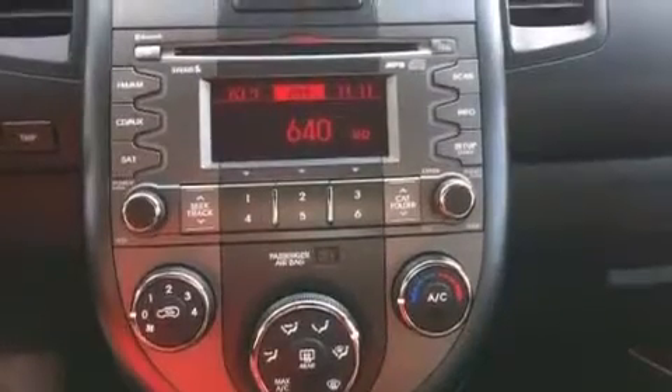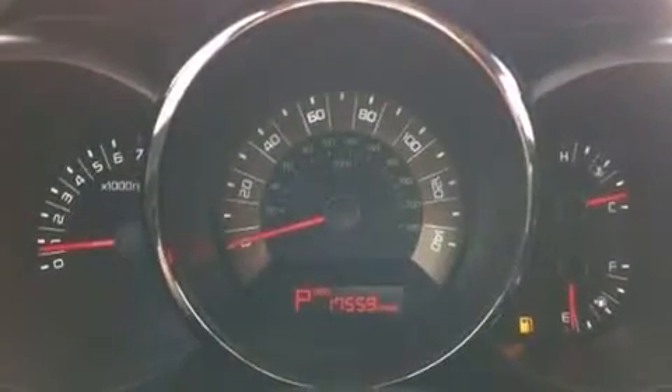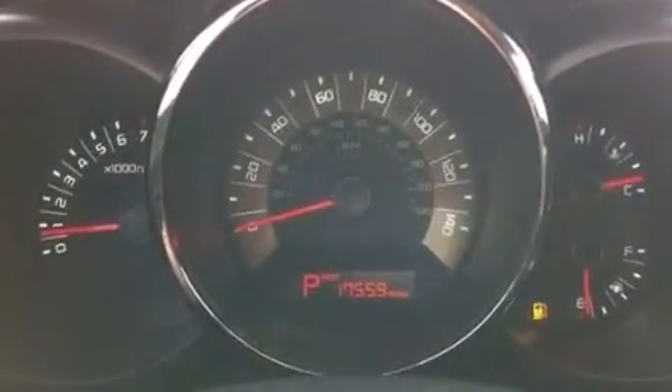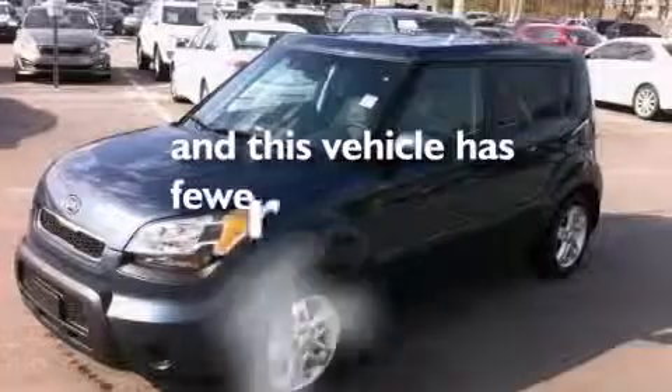A passenger side vanity mirror, 12-volt power outlets, rear curtain airbags, latch-ready child seat anchors, rear seat child-proof door locks, and full-power accessories. And this vehicle has less than 18,000 miles.